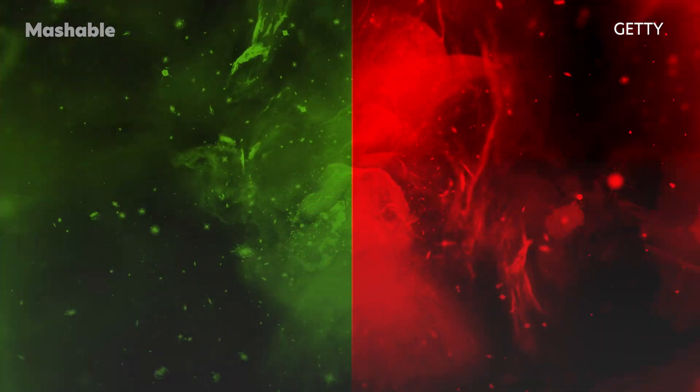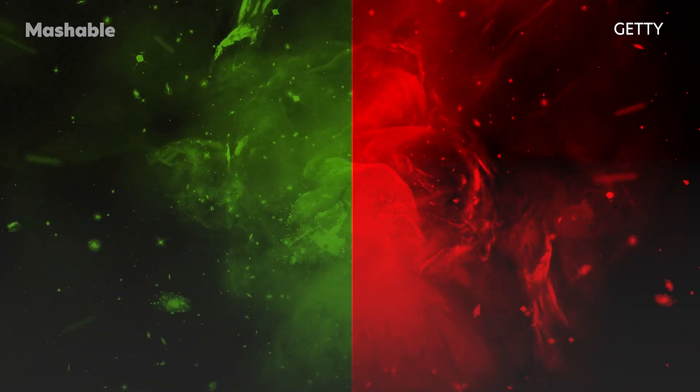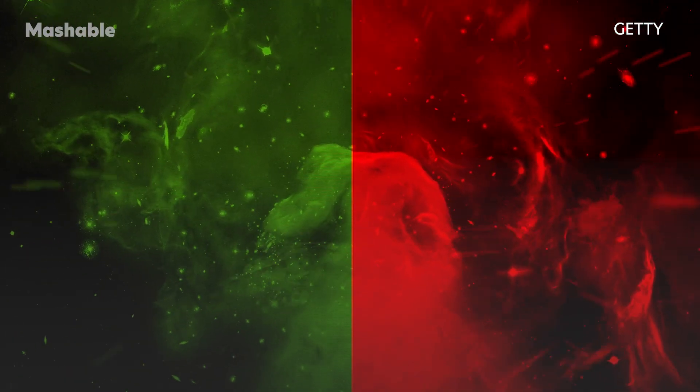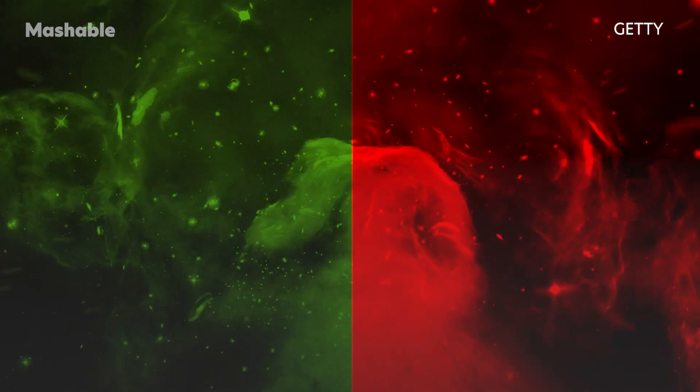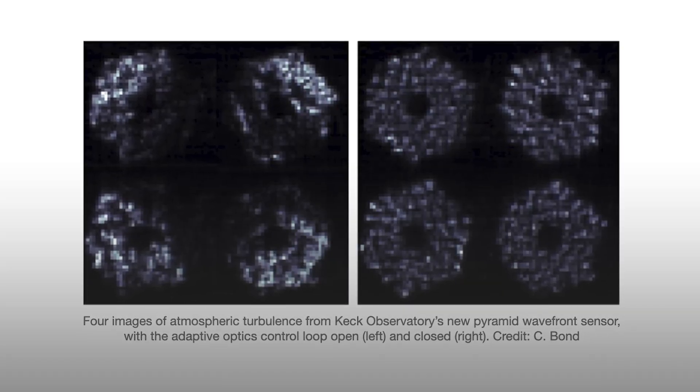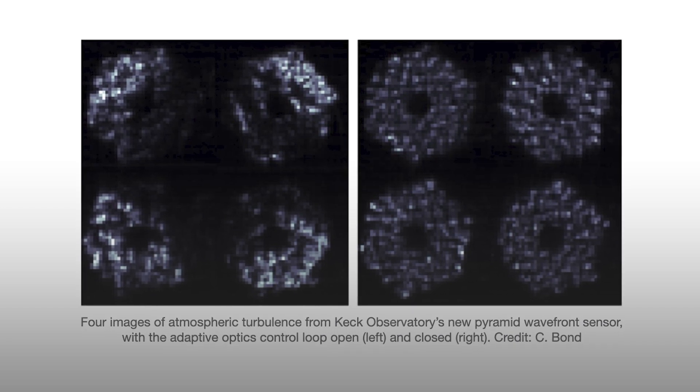Second, infrared viewing. The type of light we can see, called visible light, is difficult to see at the galaxy center. As Churlow explains, when we observe the galactic center, we are looking through a lot of dust — it obscures visible light. For this reason, the astronomers used instruments that view infrared light, which travels in longer wavelengths than visible light and slips through dense clouds of dust and gas. Third, adaptive optics: the Keck telescopes use a powerful technology called adaptive optics, which removes distortions that inevitably occur when looking through Earth's turbulent atmosphere.